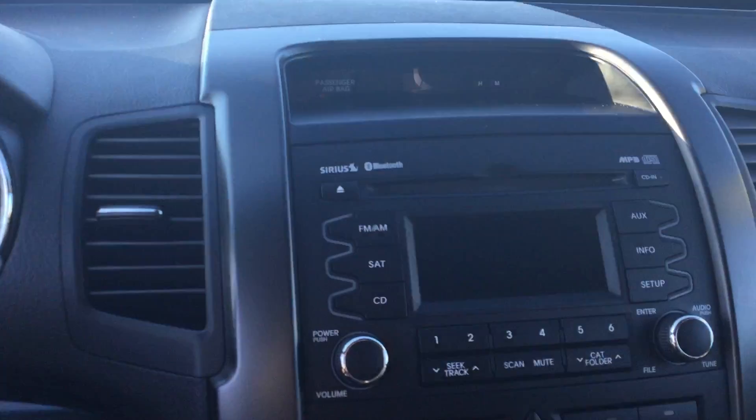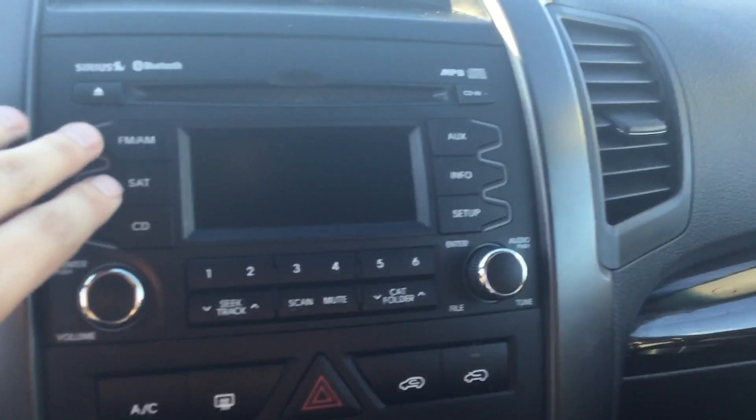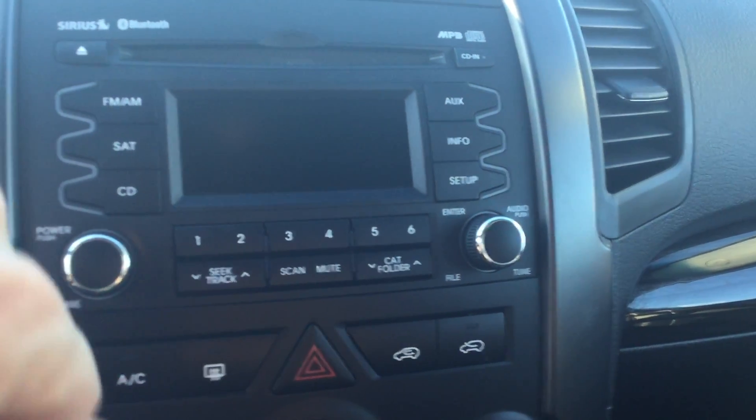In the center here you have a great big media center, so you've got all your satellite radio, FM/AM, auxiliary — all that kind of stuff up here.